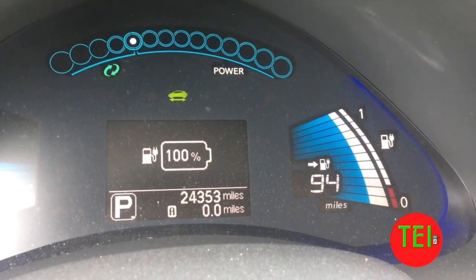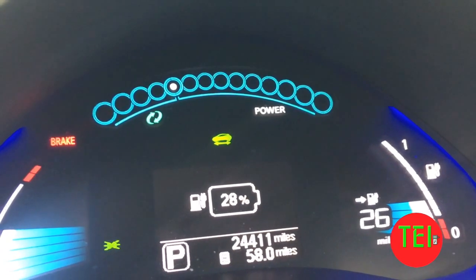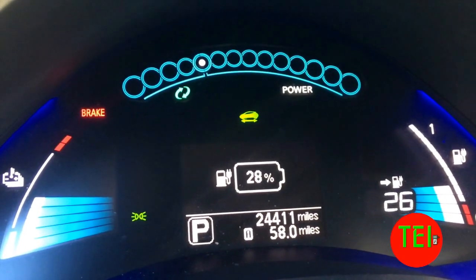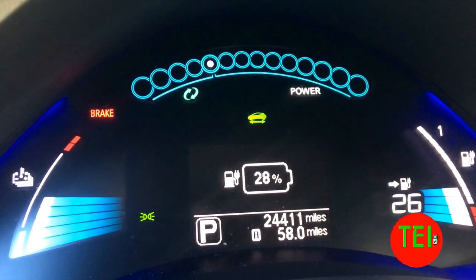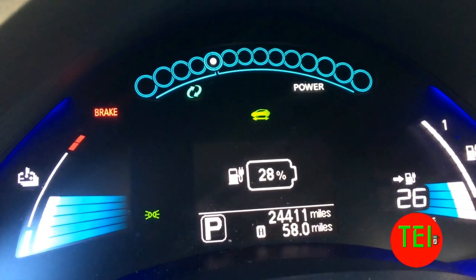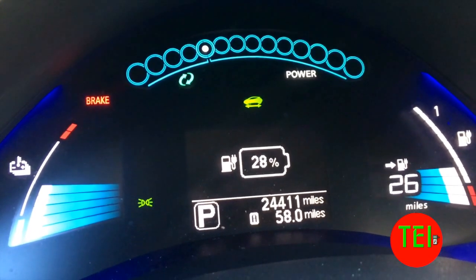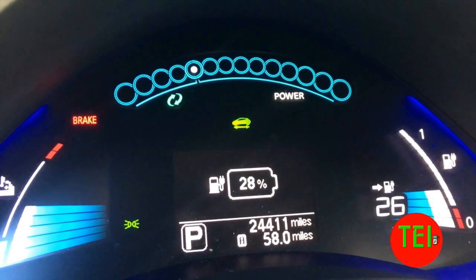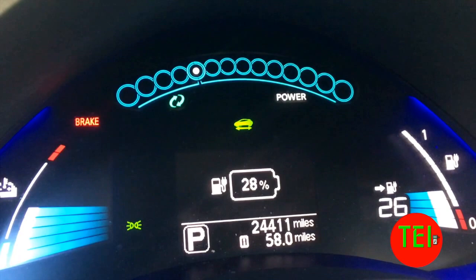Here's the update: I drove 58 miles and I have 26 rated miles left — 28 percent battery. Should be done today. I predict it's gonna be around 80 miles again, just like last time in cooler weather. This week was 80 to 90 degrees with a lot of air conditioning; last time I used heat. Looks like it's gonna be the same.